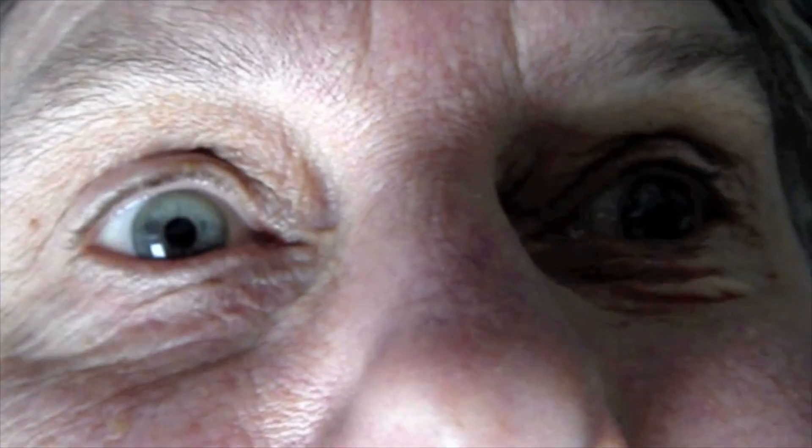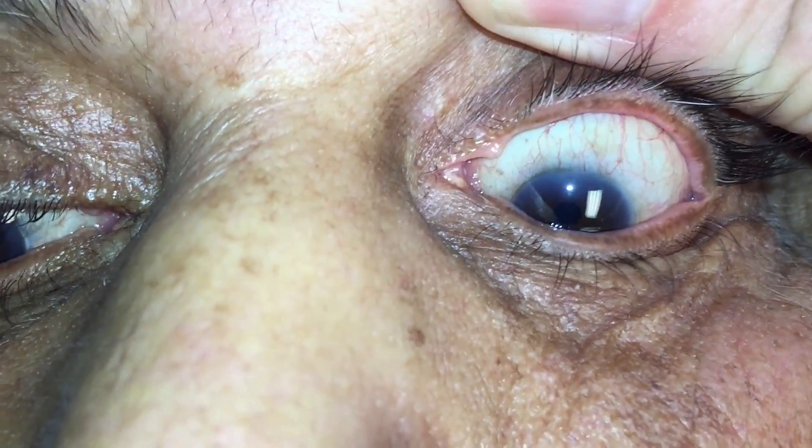In contrast, vertical upward nystagmus during a Dix-Hallpike test is very commonly seen by front-line providers. As seen here, it is indeed vertical upward with a rotary component towards the downward ear. This pattern of nystagmus is pathognomonic for posterior canal BPPV, and it eliminates any concern for a central cause. Again, you can see the vertical component in this patient.